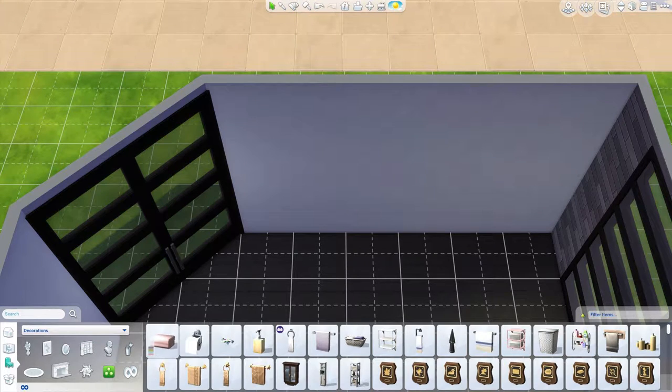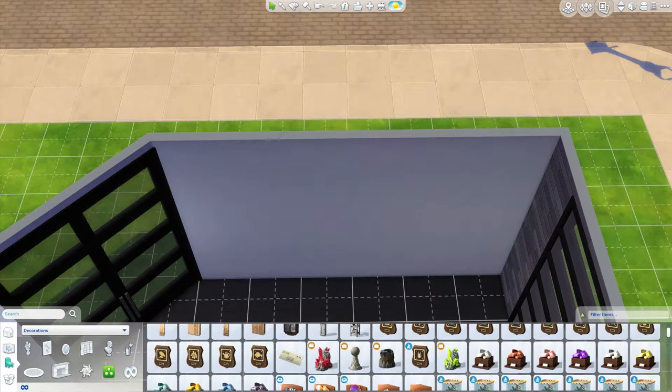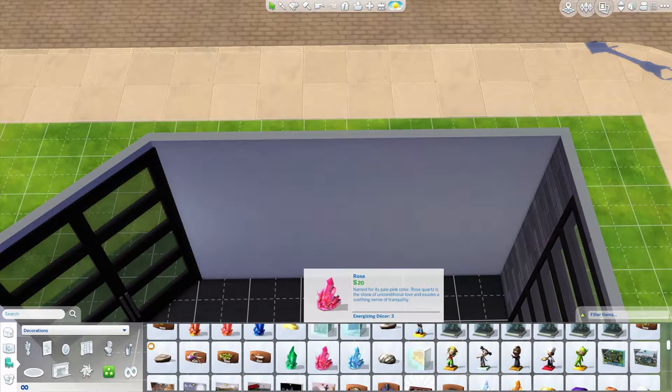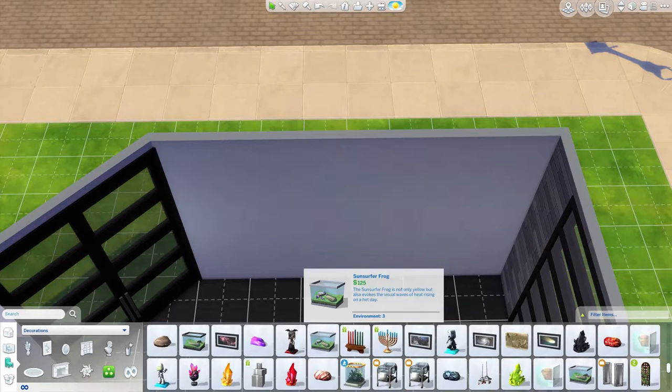Let's talk about some of the things enabled on this particular build, cheat-wise. First, we have 'unlock gameplay entitlement' which unlocks every single item within the game. We have the 'bb.moveobjects' cheat to allow me to place anything wherever I want with no hindrance of shape or style. Finally, we also have 'show hidden objects' to allow me to see the debug menu.